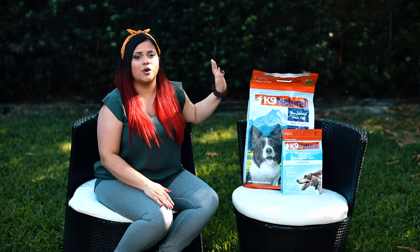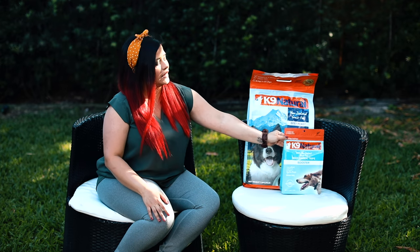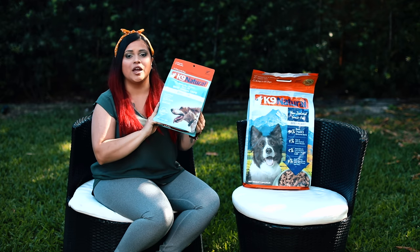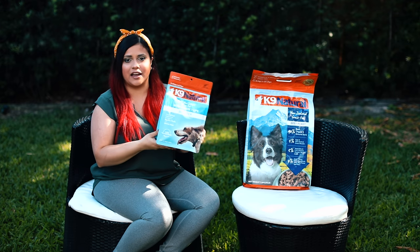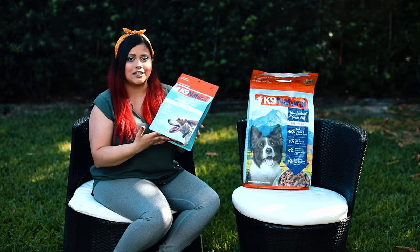So it's good that we have an alternative for our raw diet. This one down here is a food topper. We are going to plan to give it to them even after this time and add it to their food regularly because it's green tripe.